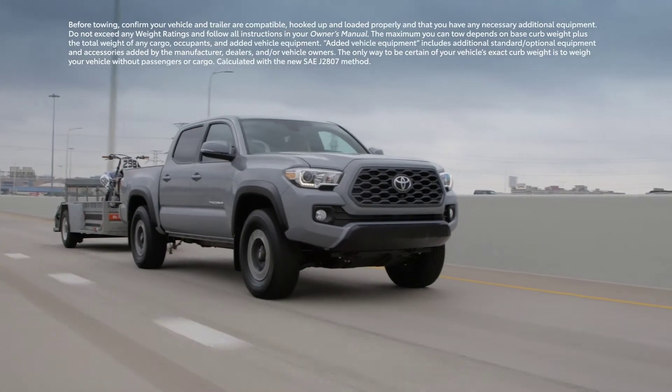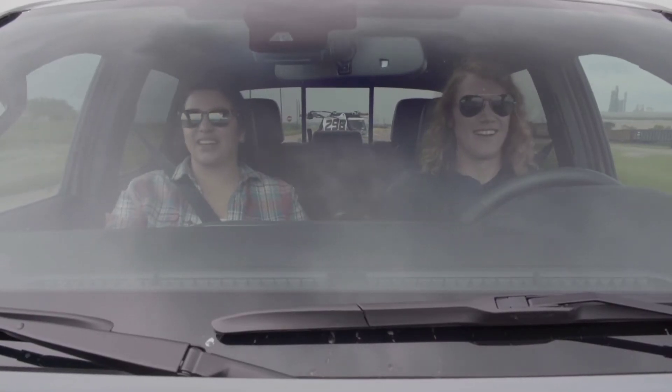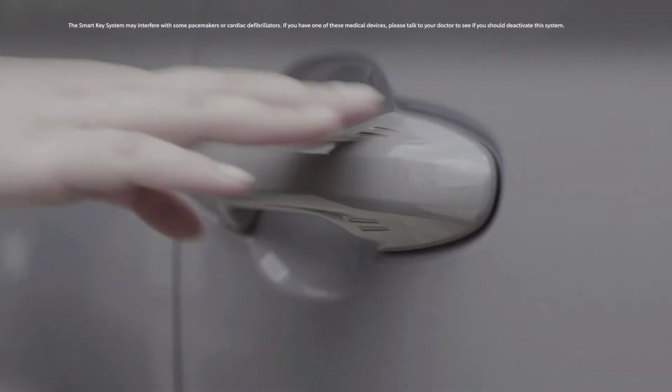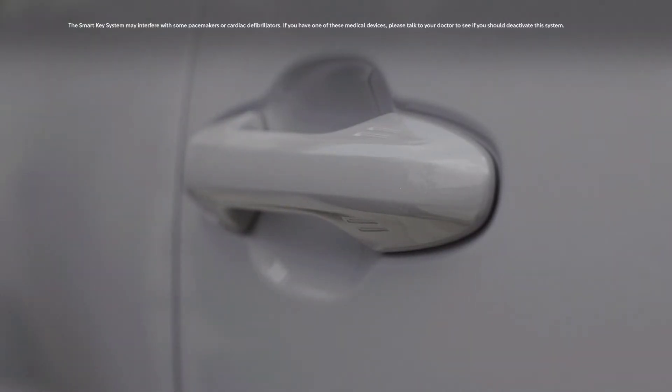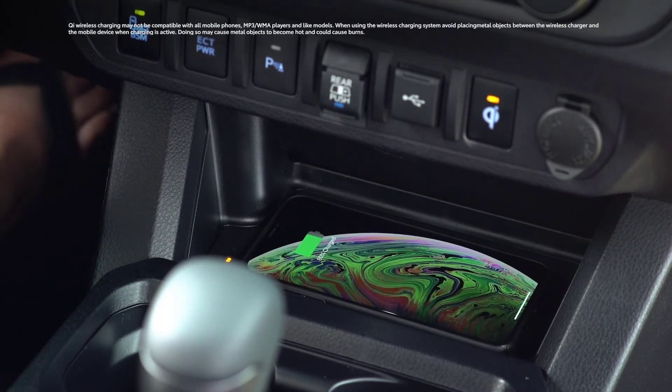But Tacoma's emphasis on technology goes far beyond its multimedia offerings. It also offers convenience features like the available SmartKey system, which works on both driver and passenger doors, as well as a Qi-compatible wireless charging tray for mobile devices.